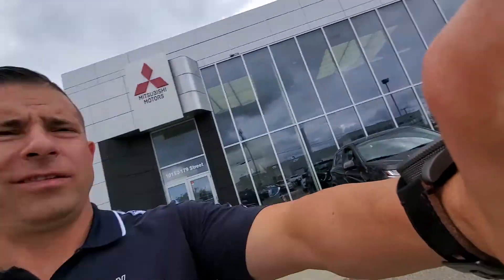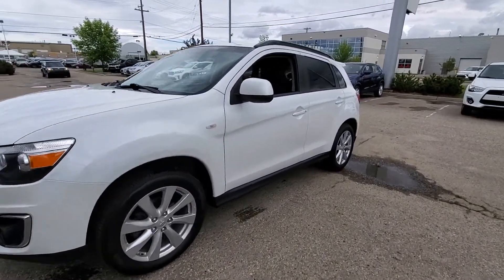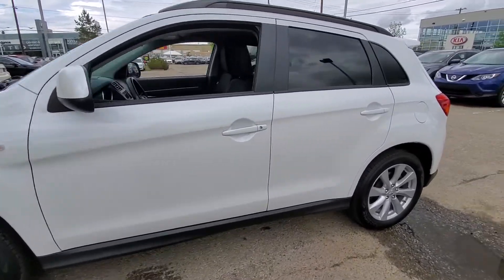Hi Emily, it's Mike here from Westside Mitsubishi. I just want to do a quick video for you on this 2014 RVR. I know you're out of town, so this way you can get a better idea of the vehicle.